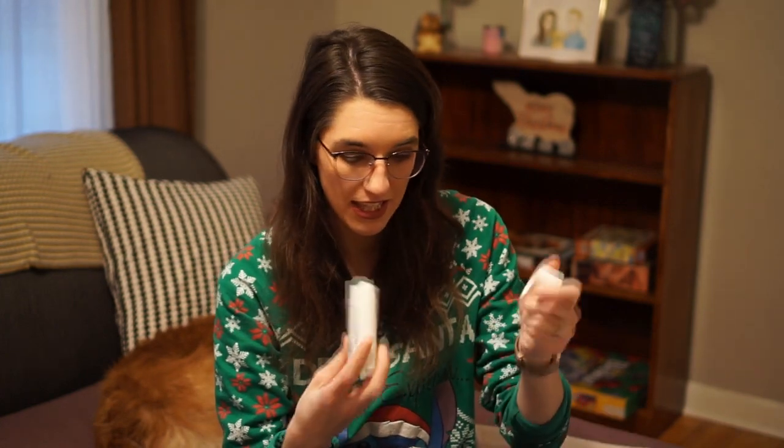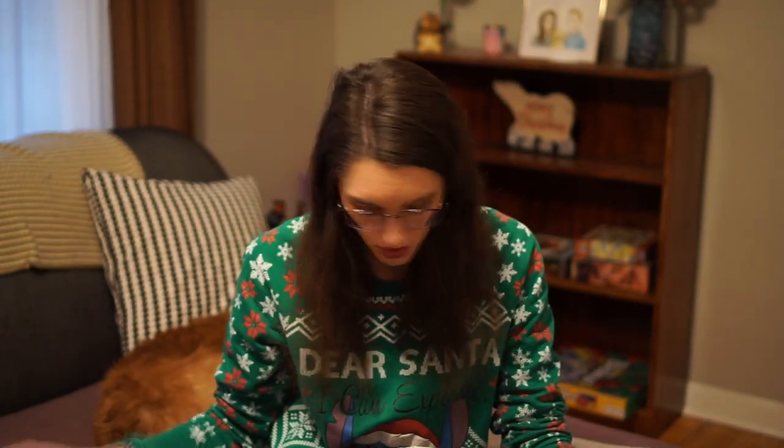I used up this deodorant — it's the Native Company Natural Deodorant. I like this stuff. I've gone through a bunch of these because I can't find the one I really love. I'll have to look and see if I can find it online and hopefully it's not too expensive. This one is just the unscented one — it's a nice, good deodorant.